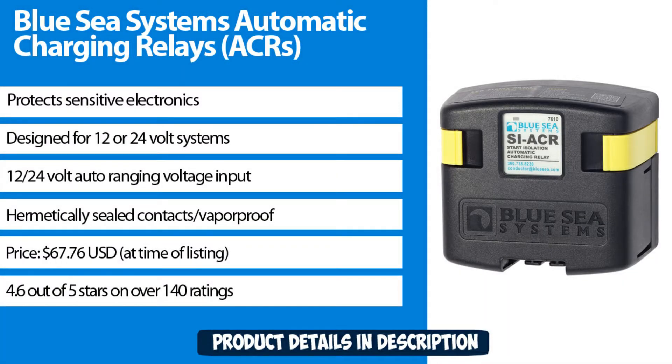Protects sensitive electronics, designed for 12 or 24 volt systems, 12-24 volt auto-ranging volt input, hermetically sealed contacts, vapor proof. Price: $67.76 USD at time of listing. 4.6 out of 5 stars with over 140 ratings.